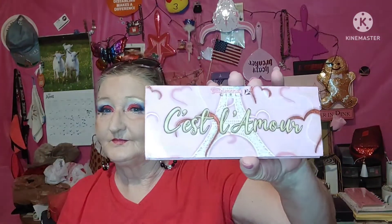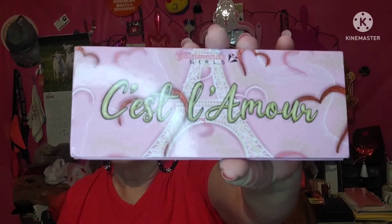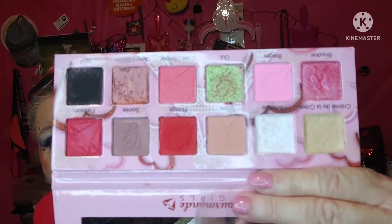Okay, let's get into the good stuff — the eyeshadow palettes! So, Gourmandise Girls, Sis de la Amor. This is just a stunning palette. My beautiful friend Jessica sent this to me, and unfortunately it came really damaged, so I just sort of repaired it. And she seems to be okay.